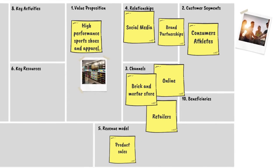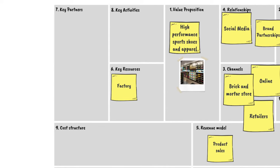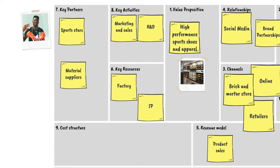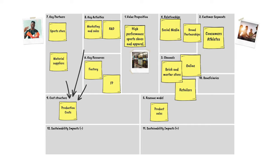Revenues come from the sale of shoes and apparel. Key resources include the factories and manufacturing equipment, intellectual property like patents, as well as staff. Key partnerships might include various sports stars as brand ambassadors and material suppliers for the production process. Key activities include marketing and sales, product design and research and development. All of this adds together to provide the costs of production.